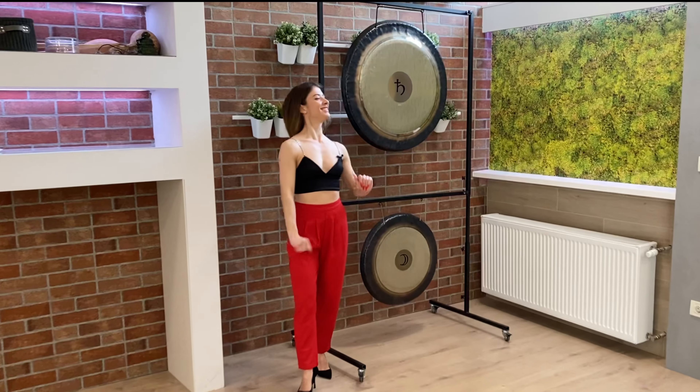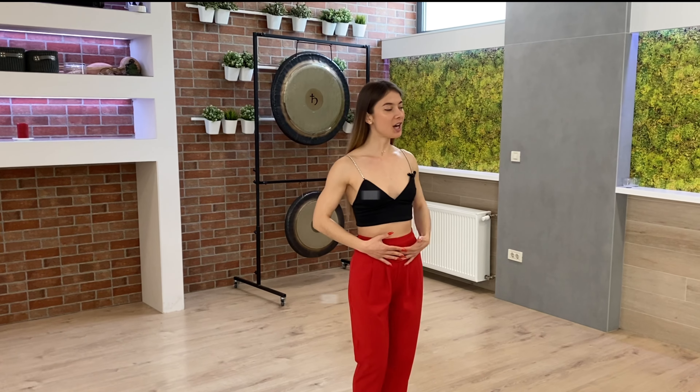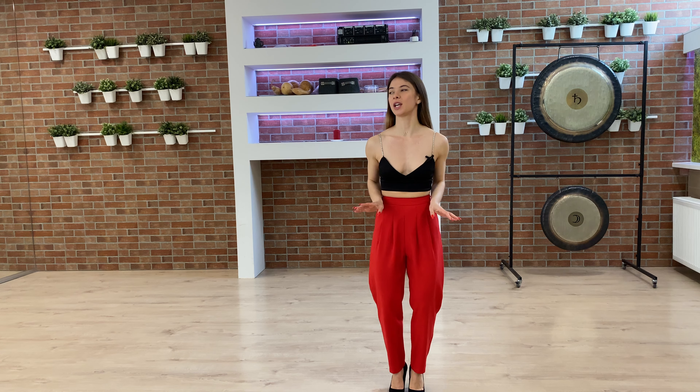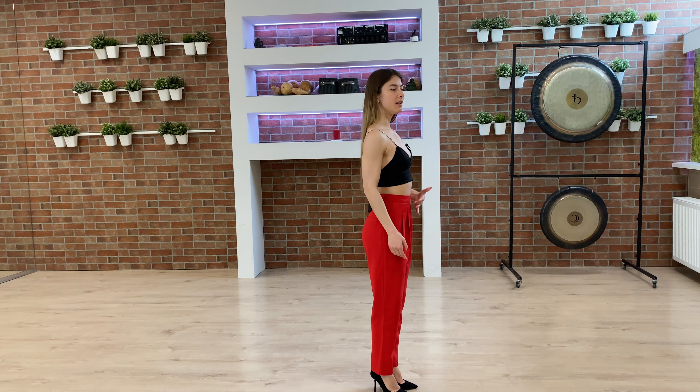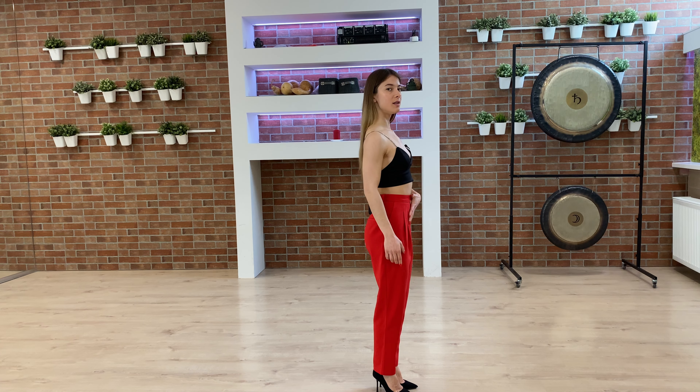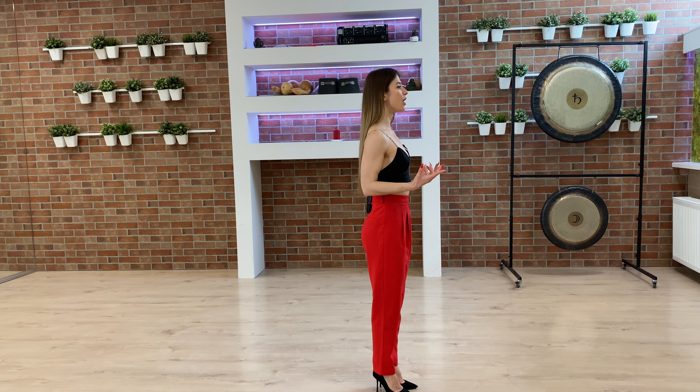Tip number three. We are going to talk about our abdomen or tummy. We don't want to slouch down, and neither do we want to arch our back too much, putting our booty out. What we actually want to do is bring our pelvis into the neutral position. That means you are going to bring your tummy back, squeeze, bring your pelvis to neutral, and this gives you a nice aligned posture where your head, chest, and hips are all in one line.